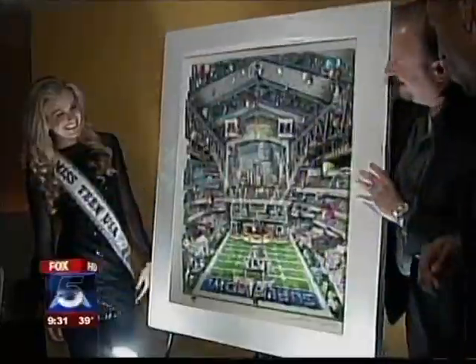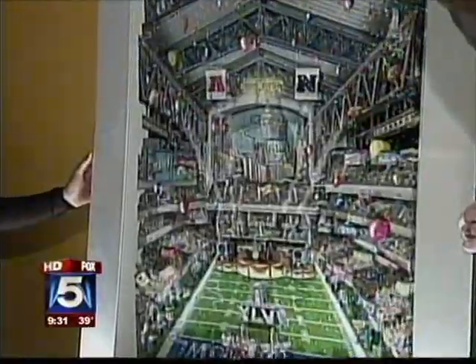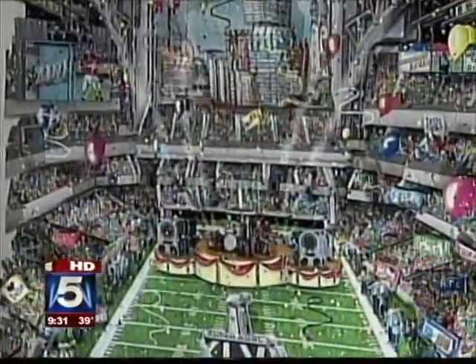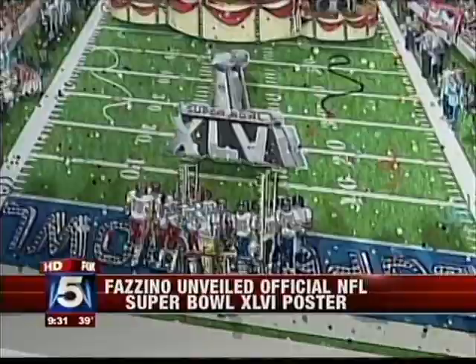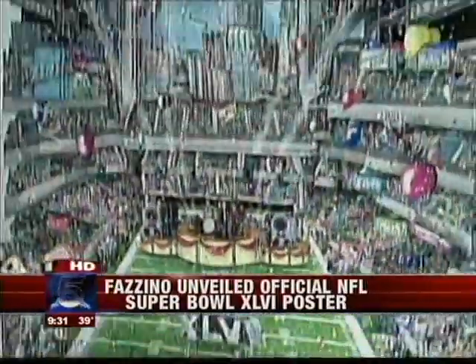Here in Manhattan yesterday, the official Super Bowl poster was unveiled. Victor Cruz from the Giants was there. This celebrates Super Bowl — we'll figure out the Roman numerals — and the original is based on artwork created by our next guest, Charles Fazino.